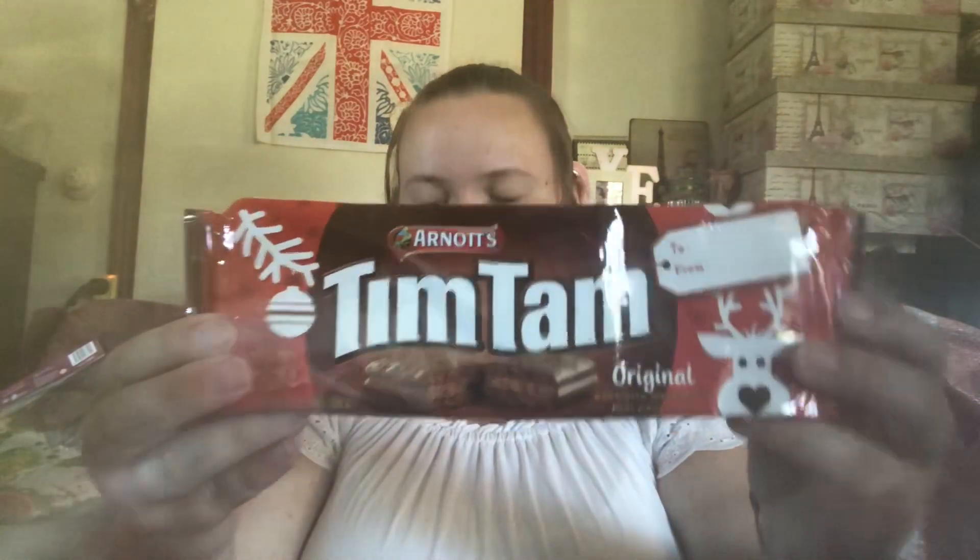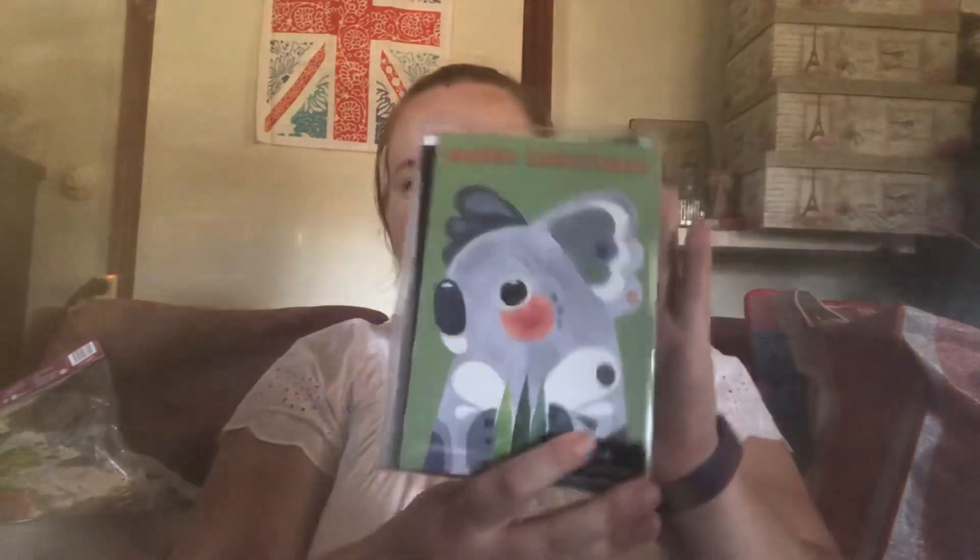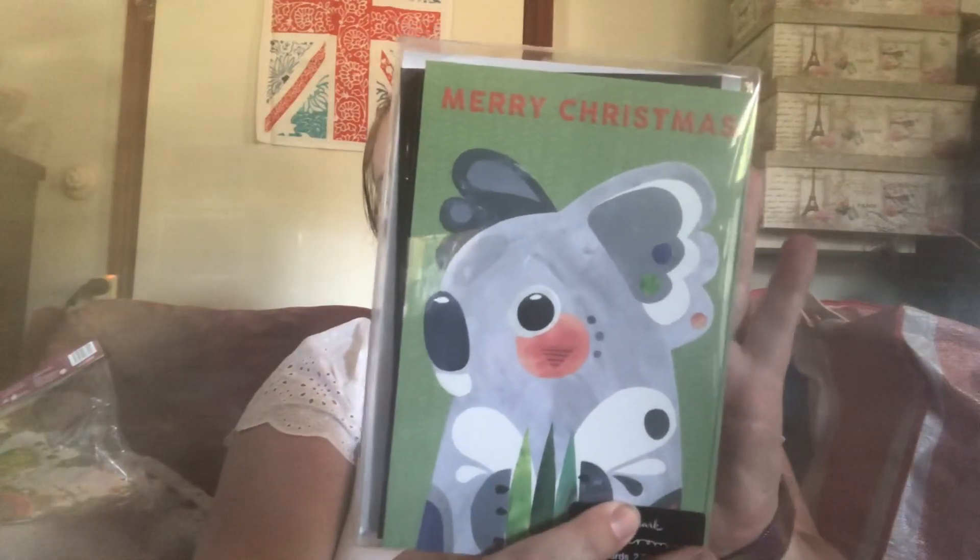I don't have vegemite here but there will be vegemite in the giveaway, and also some Tim Tams. You will also receive an Australian Christmas card from us, and this cute little plush Santa — it is so adorable and so soft. There will also be some candy canes in there as well.